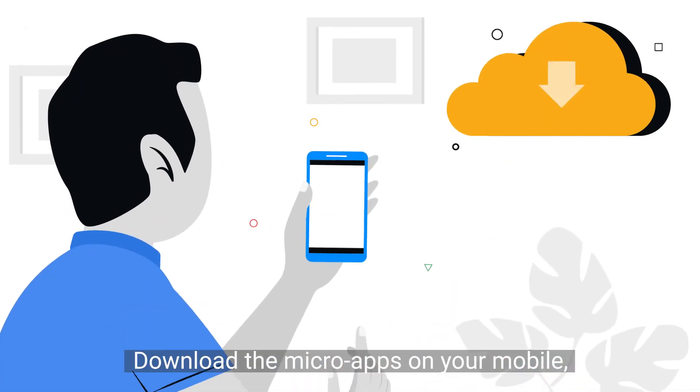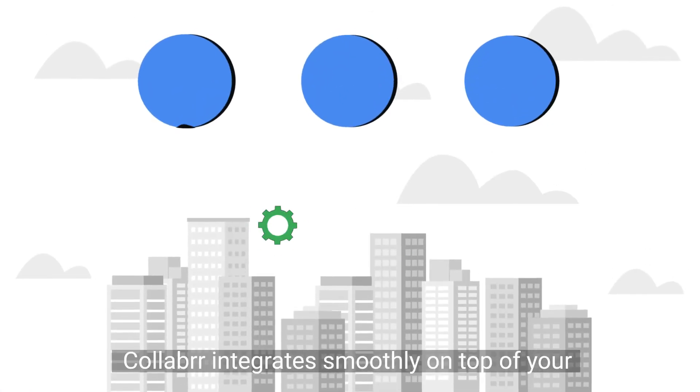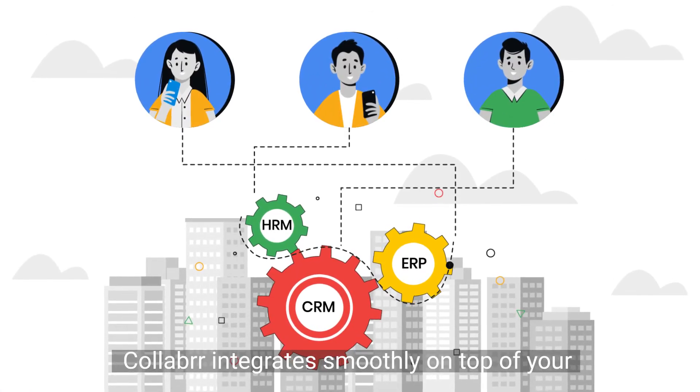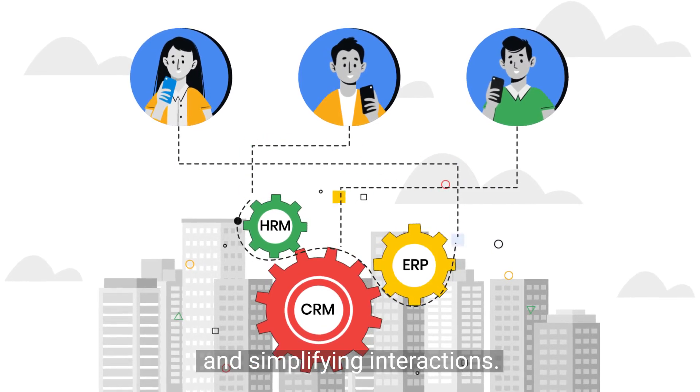Download the micro-apps on your mobile, work offline, and sync back later. And importantly, Collaba integrates smoothly on top of your existing enterprise systems, offering mobility and simplifying interactions.